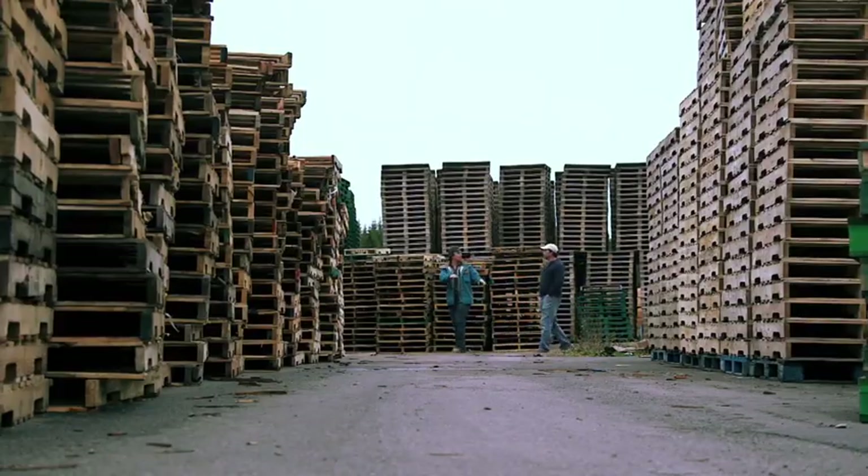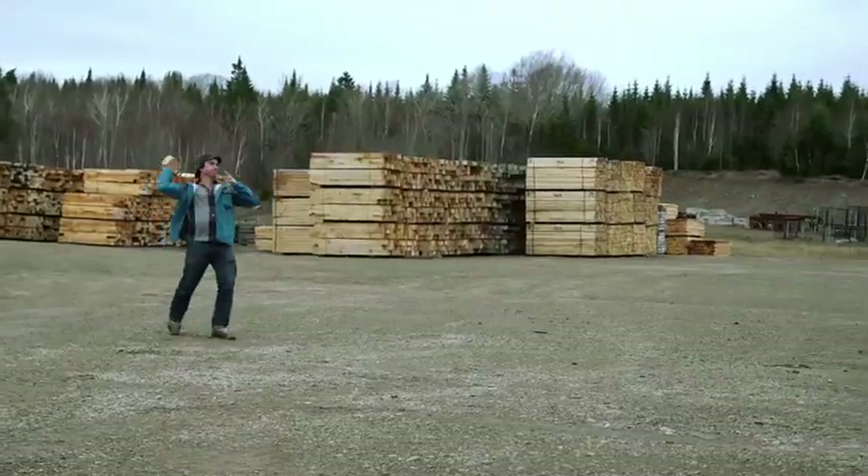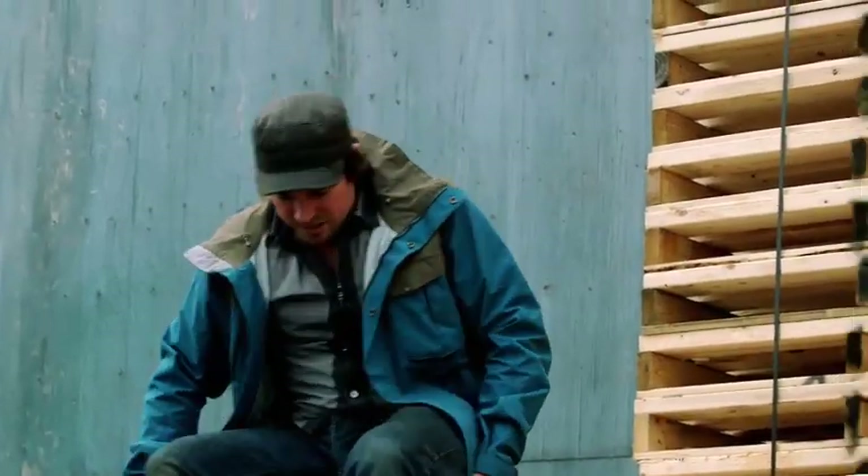We had an idea for the outdoor couch — we wanted it to be made out of pallets. We came back to the pallet factory, which I initially missed a long time ago. This place is awesome. This is going to be a really great build. I had no idea a pallet factory would be so big.